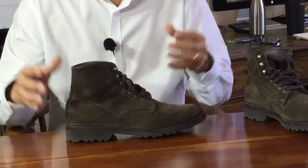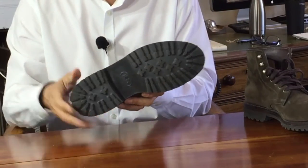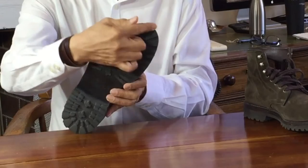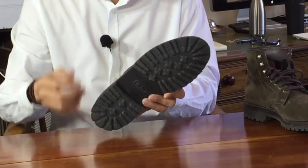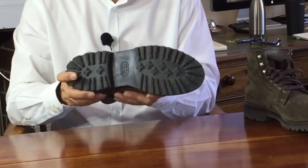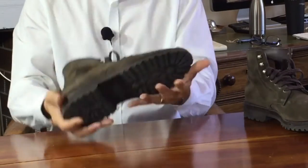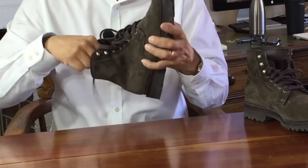In this boot, the outsole is in a commando pattern invented by Vitaly Brahmani, who founded Vibram, and you can recognize the pattern in loads of boots — the radiating lugs on the outside edge, the cross-shaped lugs on the inside. However, these soles are XL Extra Light soles: a very lightweight, injection-molded, rubbery, EVA-based foam.